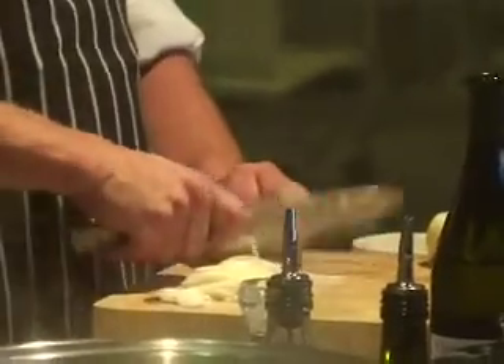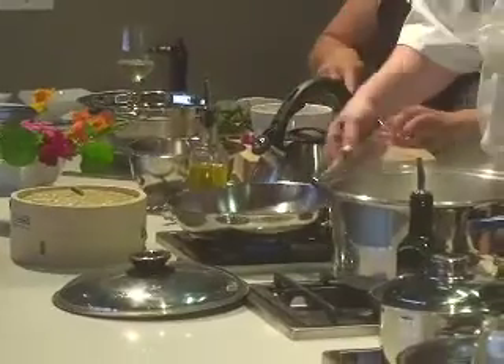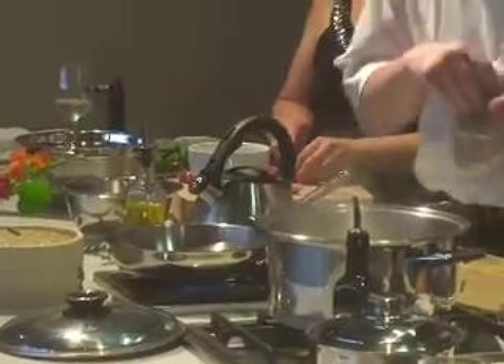Without the right gear, without the right equipment, you're not hiding to nothing. That's the beauty of Meyer's Kitchen — they're offering really cool products. It makes cooking fun. It makes it easier.